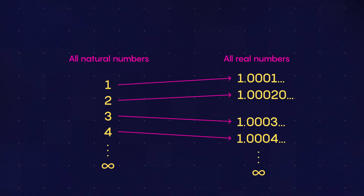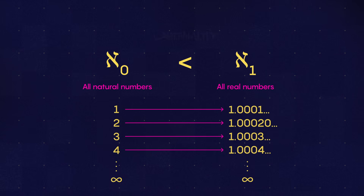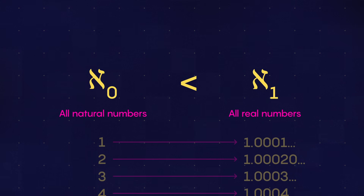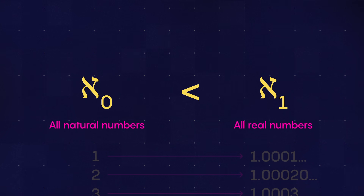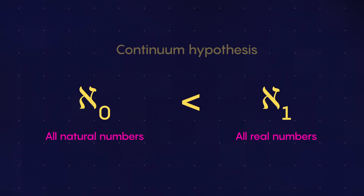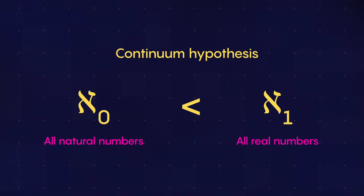In other words, these infinities are not equal. The smaller one, size or cardinality, was classified as Aleph 0, and the next biggest size is Aleph 1. Cantor conjectured that this Aleph 1 is exactly the size of the continuum of real numbers — in other words, there are no sizes of infinity between the sets of natural and real numbers. This came to be known as the continuum hypothesis. But he could never prove it.